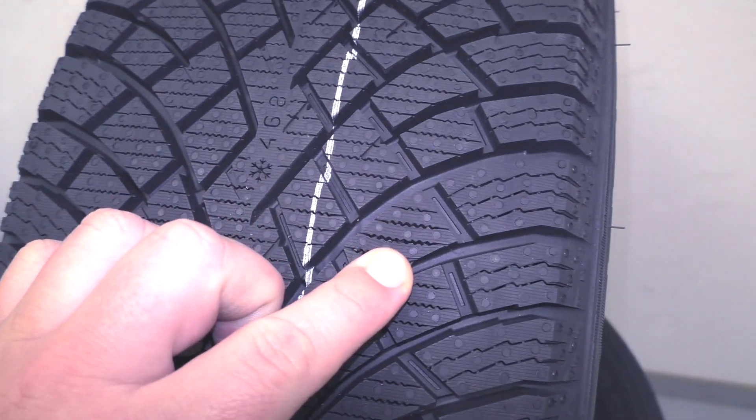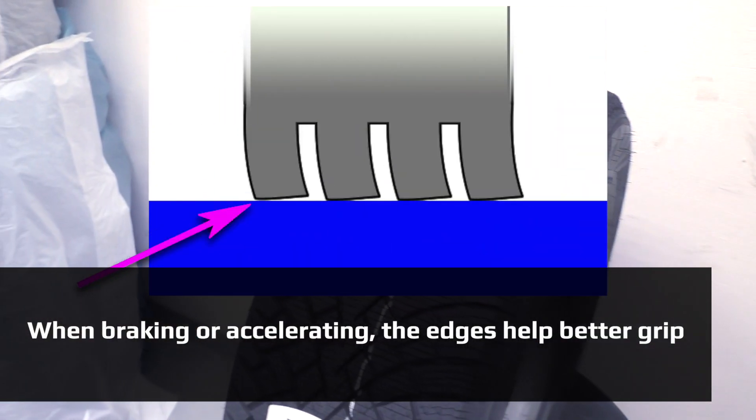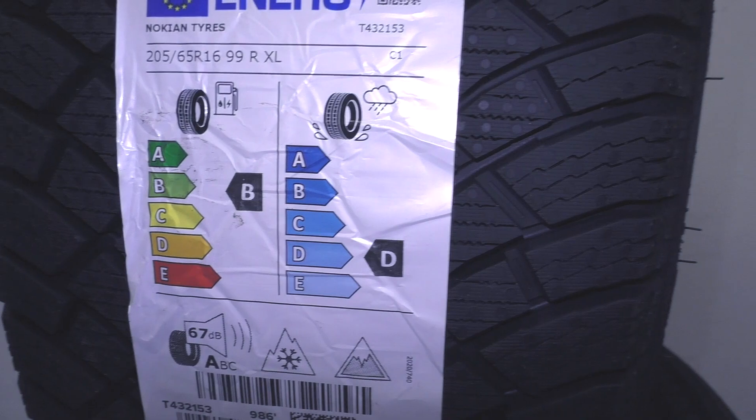The tread is directional with good drainage grooves and a rib of directional stability for good handling and high speed. The tread also has many thin lamellas for a good edge effect. So this tire has very good grip in winter conditions.